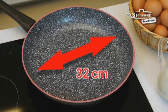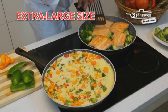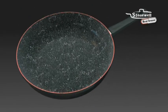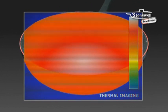And with its jumbo size 32cm diameter surface, you can prepare dishes for the whole family and friends. Because of the incredible design of the Stonewall heat sensor, the heat is distributed evenly throughout the entire surface.